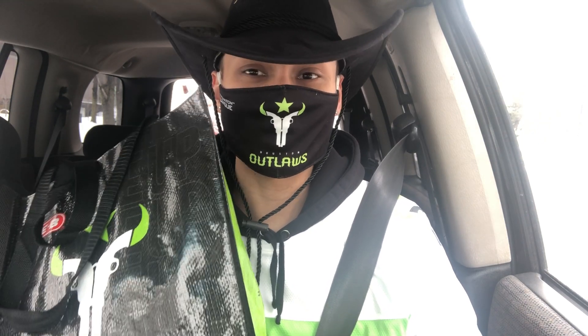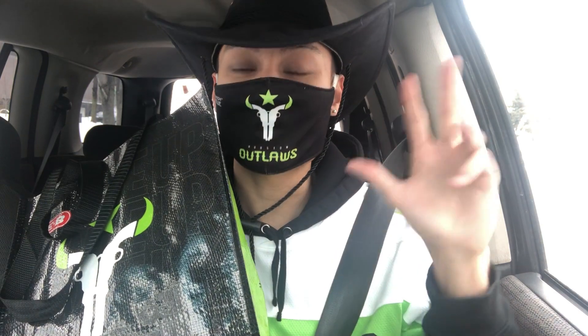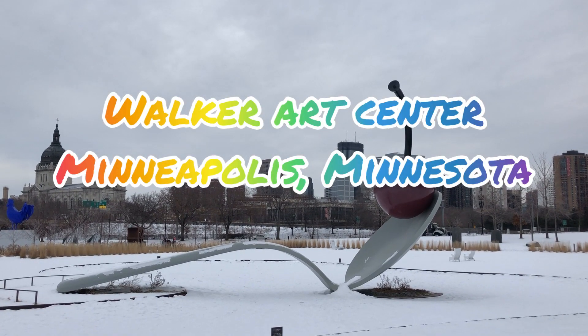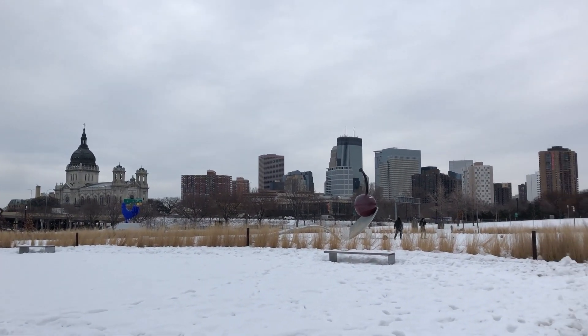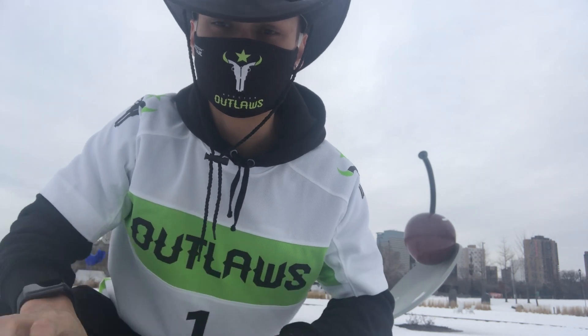We made it to location number two — this is the Minnesota Sculpture Garden, also known as Cherry Grove Park. Let's get to reveal number two. Here we are at the iconic cherry on the spoon statue. Let's get into reveal number two, pulling at random from the bag.